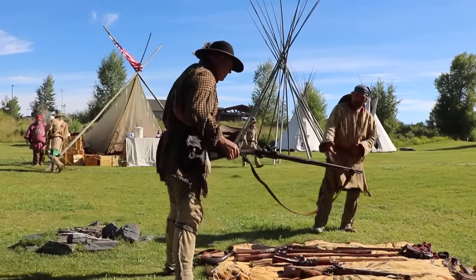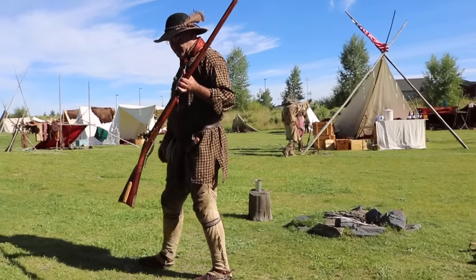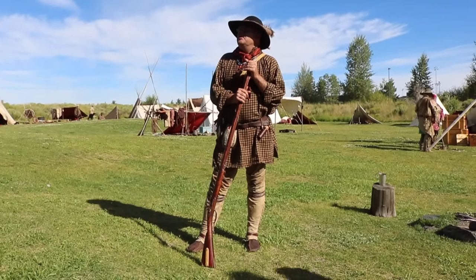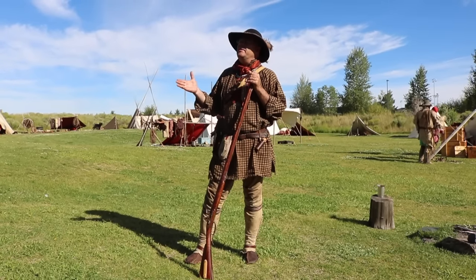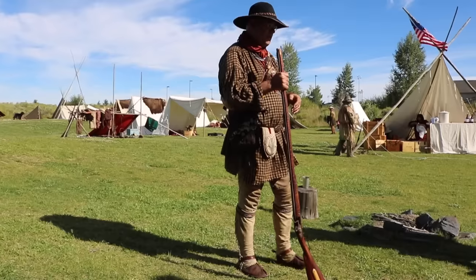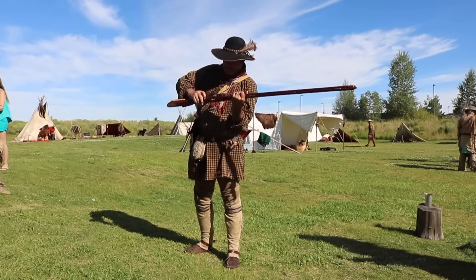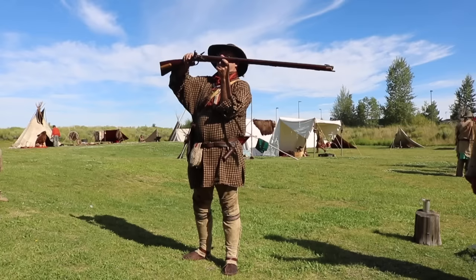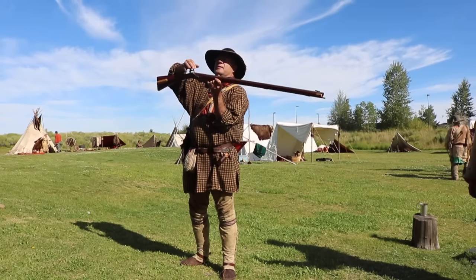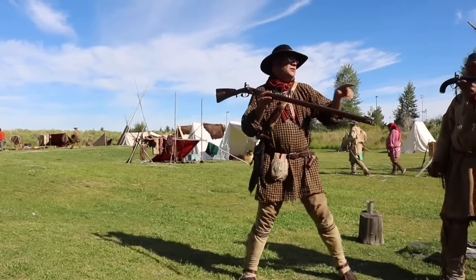Let's talk for a minute about how these are loaded. All of these are flintlocks. During the fur trade era of 1820 to 1840, you'd have seen mostly flintlocks, especially early on. The difference between a flintlock and a percussion is that the flintlock has a little rock — the flint — that comes down and strikes what's called the frizzen, throwing sparks that ignite your load.